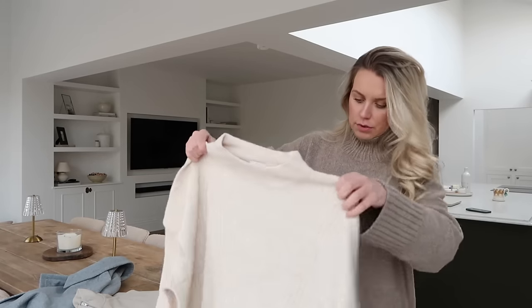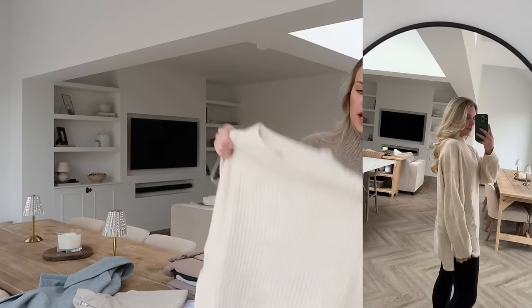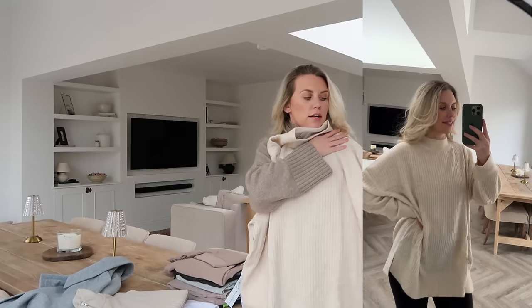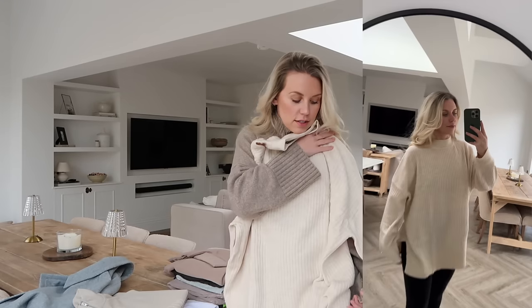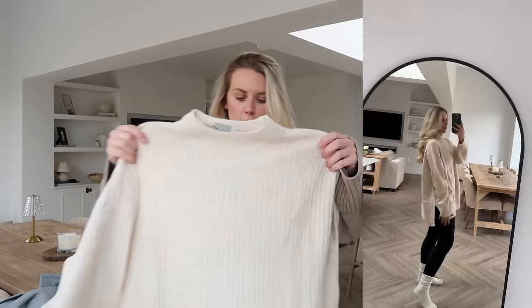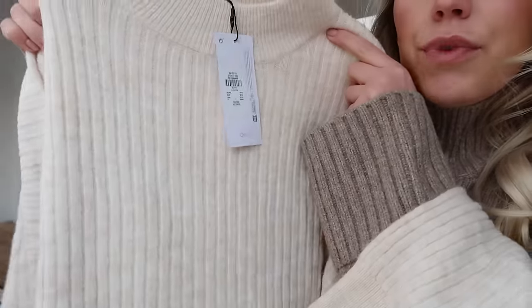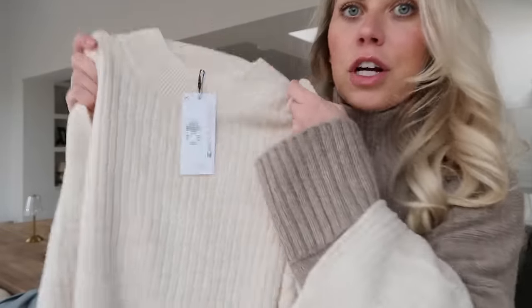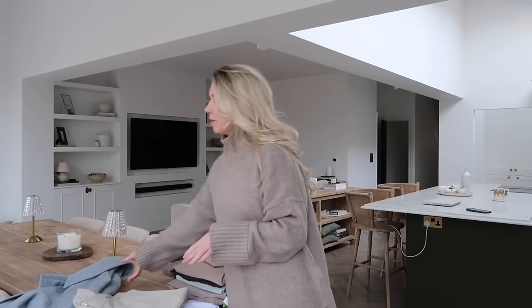I got this jumper in a large at thirteen pounds — it's thinner than I thought it would be. This is where click and collect is tricky — had I seen this in store, I don't know if I'd have picked it up. I do like the length of it but it feels quite thin, like a ribbed cream knit. Comparing it to the Paula jumper, that one is so much chunkier and cozier. Thirteen pounds — not blown away by that one.